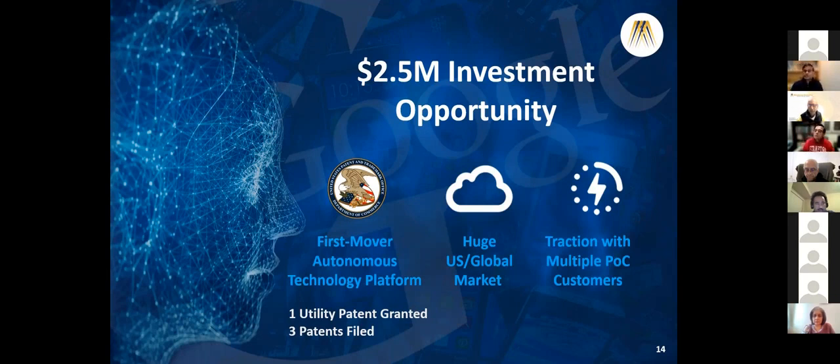Thanks, Justin. I think you need to work on timing a little bit - you exceeded it, but not too far off. Feedback for Justin on content?